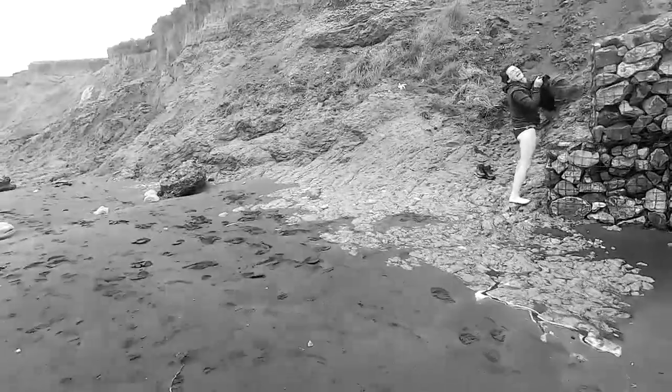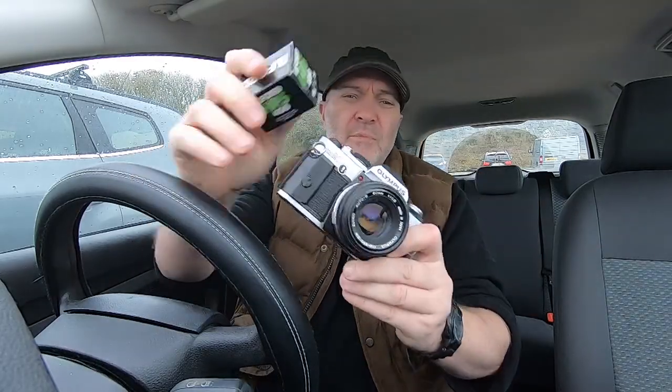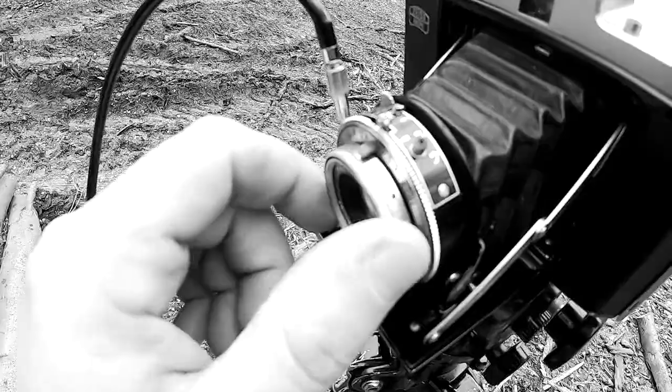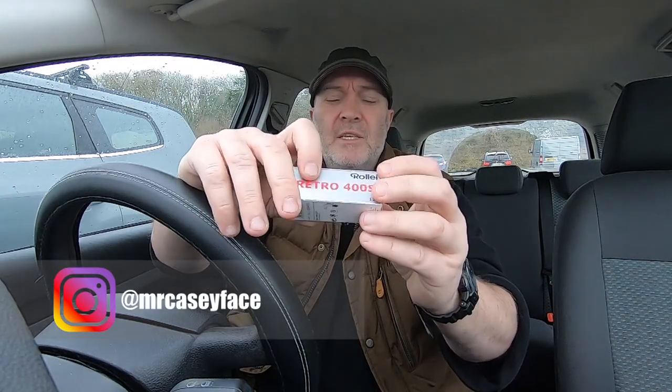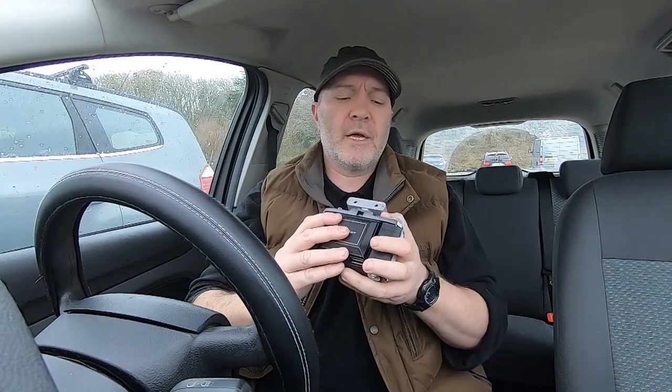One of them was this Ilford HP5 400 from 1997. So that will be interesting — I'm going to shoot that on my Olympus OM20 at 400 and develop it as normal, not making any compensation at all for the age. The second roll of film I'm going to use is this Roli Film Retro 400, which was kindly sent to me by Mr Casey Face. I'll stick a link to his Instagram below — check him out, he shoots a lot of film.